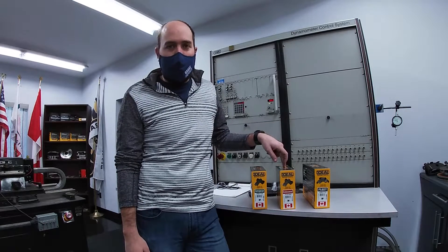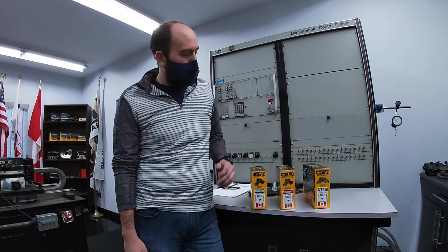TCD — that's our true ceramic pad. We call this one the Cool Performer. It offers quiet, calm braking and is great for passenger cars, crossovers, and SUVs.